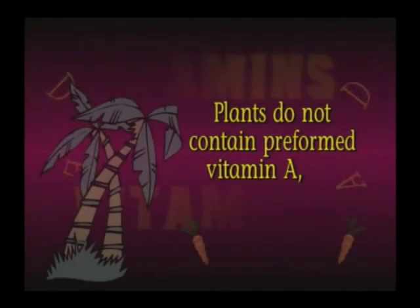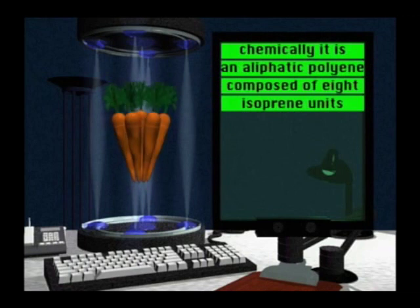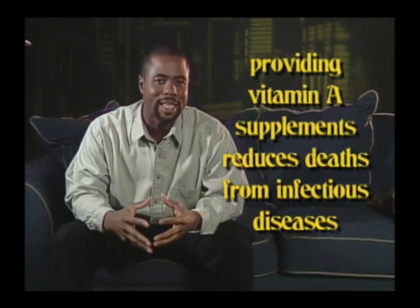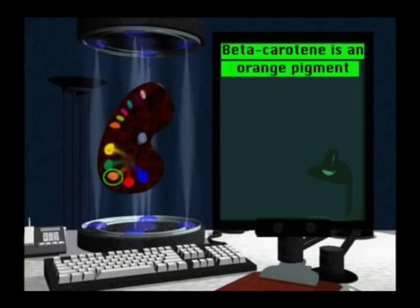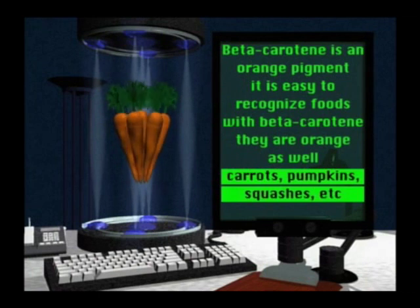Plants do not contain preformed vitamin A, but many contain pro-vitamin A carotenoids. Carotenoid is just a form of carotene, which is convertible to vitamin A. Chemically, it's a long aliphatic polyene chain composed of eight isoprene units. Vitamin A deficiency is a major nutrition problem in developing countries, but it's rare in the U.S. Providing children in developing countries with vitamin A supplements greatly reduces deaths from many infectious diseases. Beta carotene is an orange pigment. It's easy to recognize foods with a lot of beta carotene — they're orange as well: carrots, pumpkins, squashes.